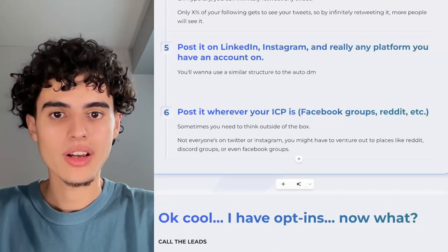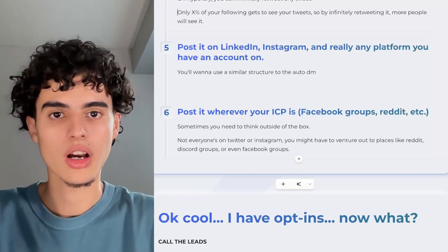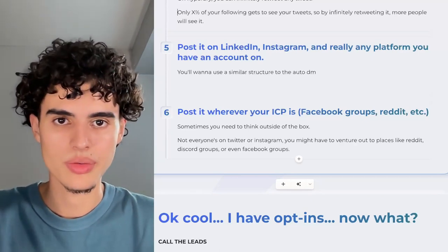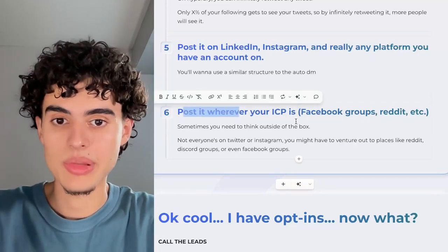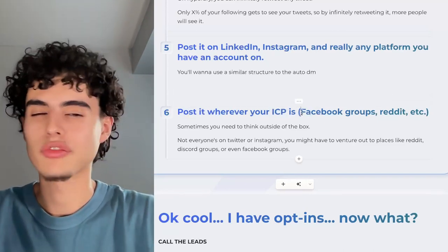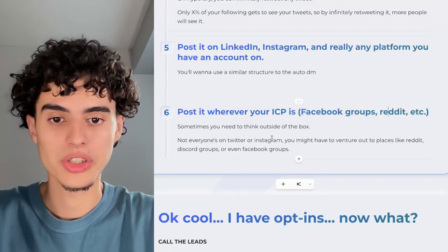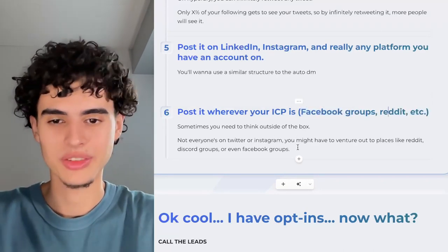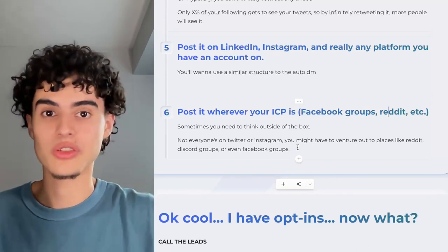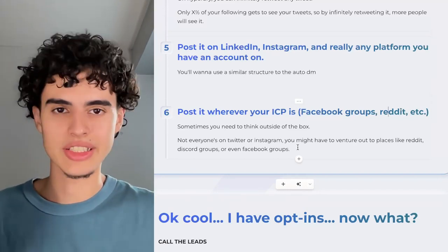Method five: post it on LinkedIn, Instagram, and really any platform you have an account on. Use a similar structure to the auto-DM — hook them in, tell them what they'll get, tell them how to get it. And finally, post it wherever your ICP (ideal customer profile) hangs out. Think Facebook groups, Reddit communities, Discord groups — get creative. Not everyone's on Twitter or Instagram, and your competitors are probably not going into these communities.